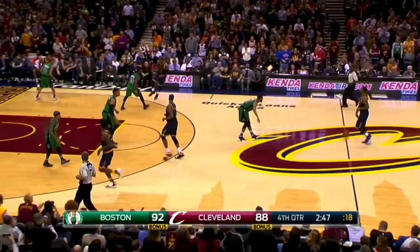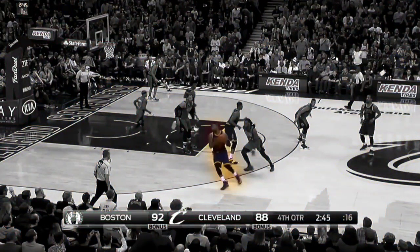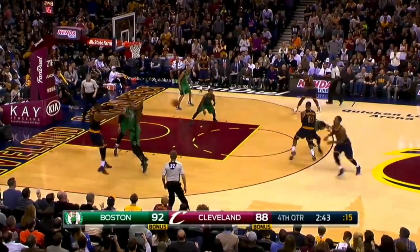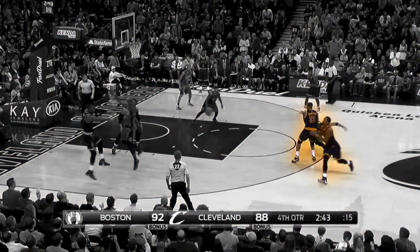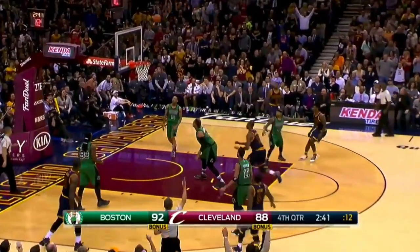Another thing Ty Lue likes to do is Iverson cuts with action off of them. As LeBron catches, he's in an Iverson cut and goes downhill as he should. Look at the backside: Tristan Thompson sets a screen on J.R. Smith, who is the passer. J.R. gets a wide-open three and knocks it in.